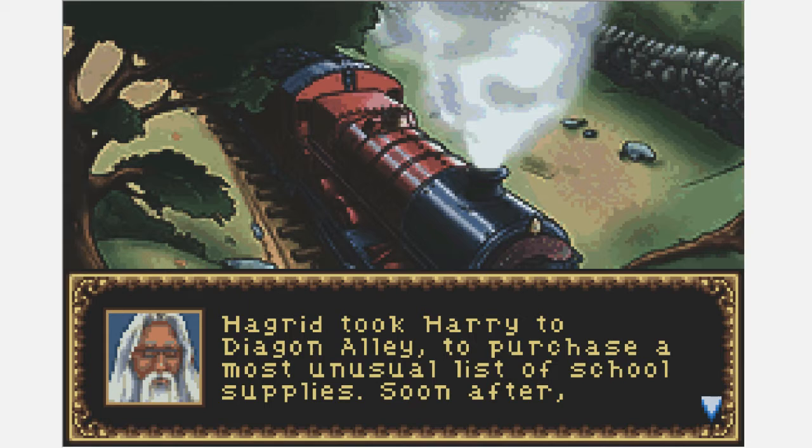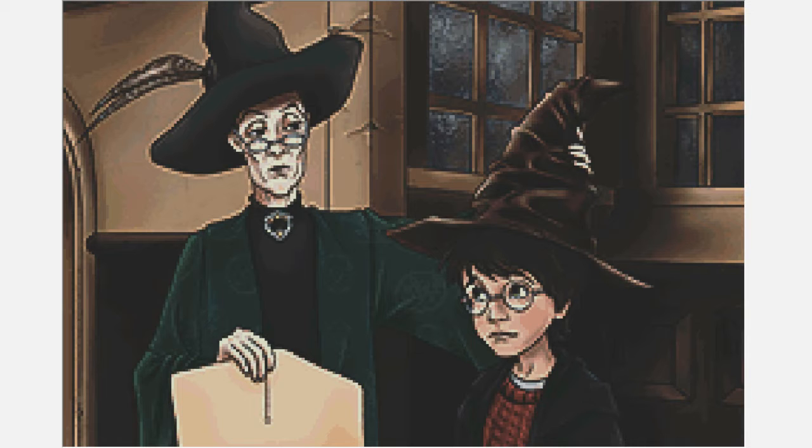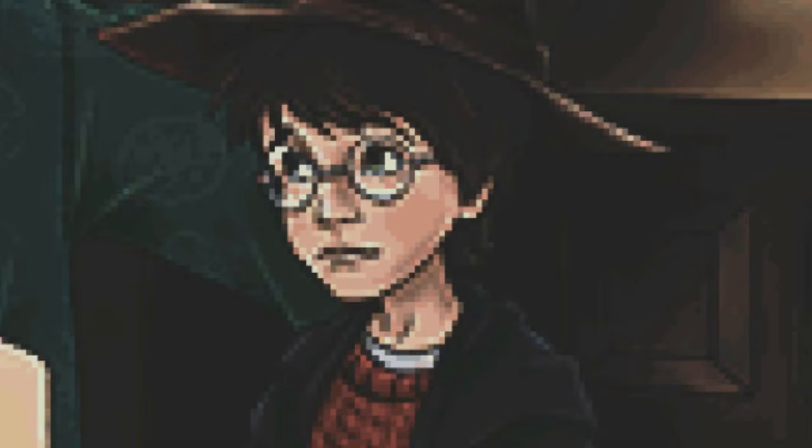Hagrid took Harry to Diagon Alley to purchase the most unusual list of school supplies. Soon after, Harry caught the Hogwarts Express from Platform Nine and Three-Quarters. I want to take a moment to question that whole thing — why in the hell is it called nine and three-quarters? Why not nine and a half? That seems like it would make more sense, unless maybe the entrance is just a little bit to the left or right and that's why it's three-quarters. But we'll never know — thanks a lot, J.K. Rowling, for not explaining.